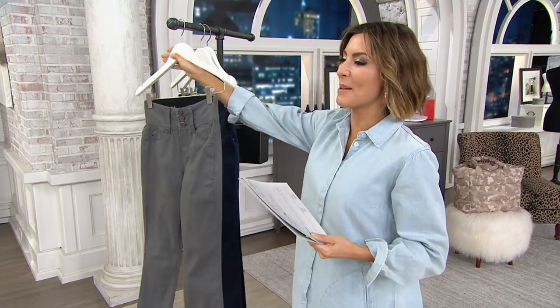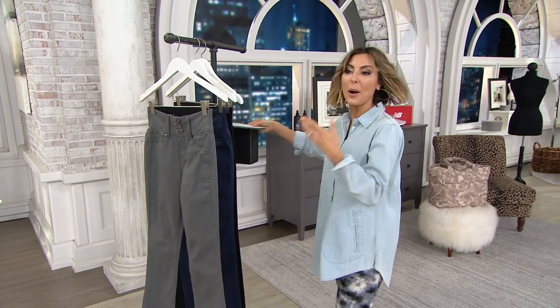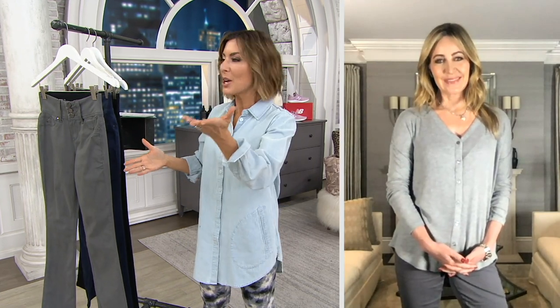Lori Feltheimer — queen of denim, incredible new lines within your line. We love you because you always bring us the best of the best. Retail would easily be charging three digits for these, but you've got us down to $68, and it's a shaping jean.